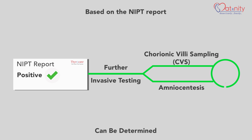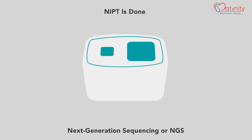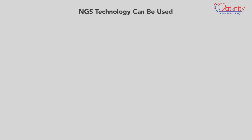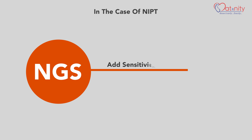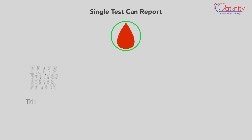NIPT is done using next-generation sequencing, or NGS — the world-dominating technology today in the field of genomics. NGS technology can be used for targeted or whole genome exome study. In the case of NIPT, NGS adds to the sensitivity as it can analyze minute amounts of fetal DNA.